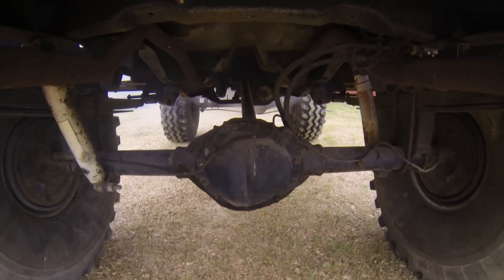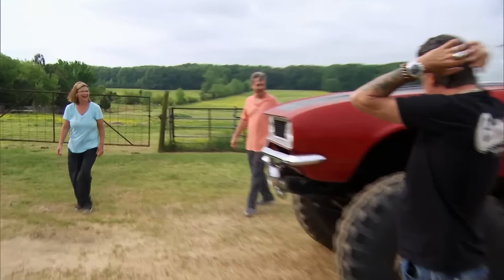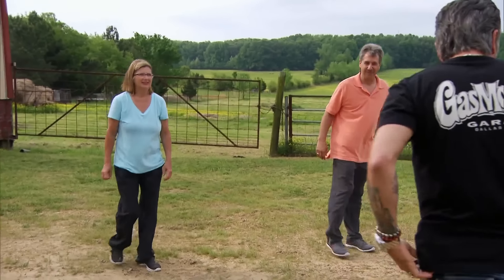Richard ran it a little hard out there. I think a transmission line blew or something, but... He had fun. He had fun, and it's repairable. What a trip, dude. Woo yeah, that's fun.